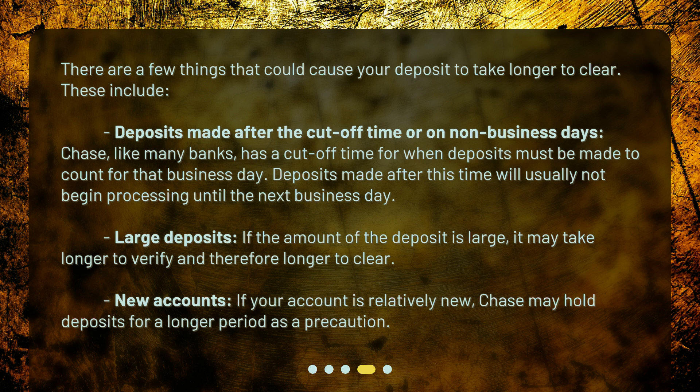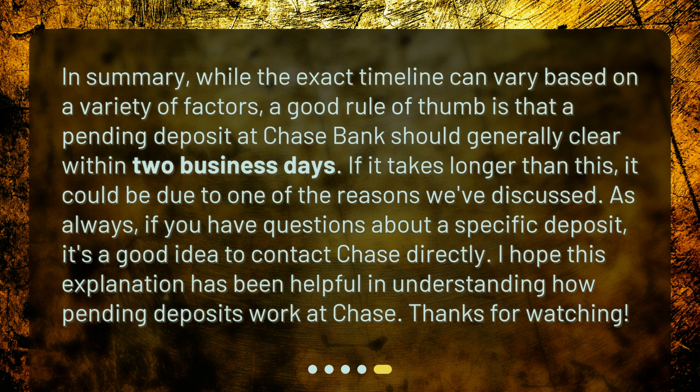In summary, while the exact timeline can vary based on a variety of factors, a good rule of thumb is that a pending deposit at Chase Bank should generally clear within two business days. If it takes longer, it could be due to one of the reasons we've discussed. As always, if you have questions about a specific deposit, it's a good idea to contact Chase directly. I hope this explanation has been helpful in understanding how pending deposits work at Chase. Thanks for watching.